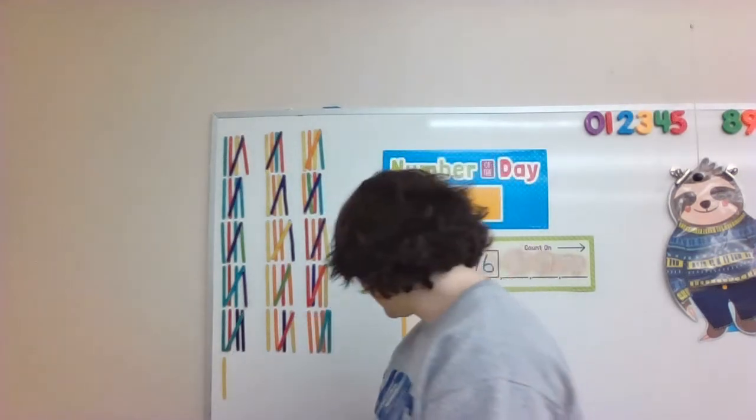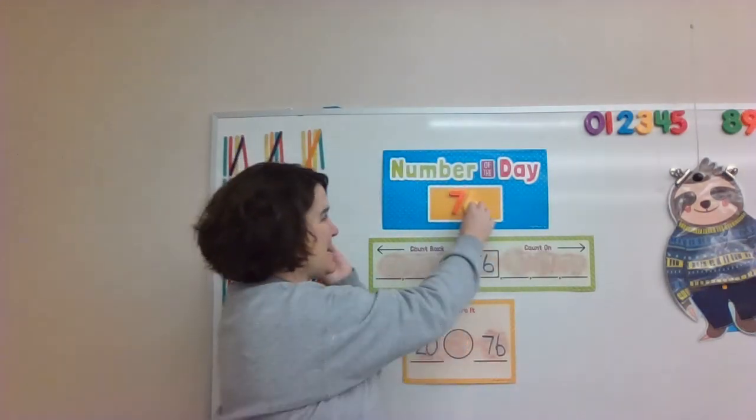Are you ready to learn our new number of the day? We still need two numbers smushed together to make a new number. We need a 7 and a 6. When we put these numbers together, what number do we have? 76. That's right, this is number 76. A 7 and a 6 make 76. 76.